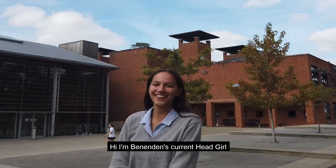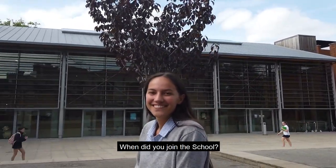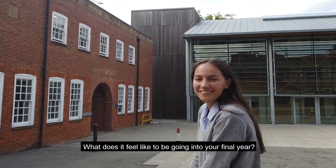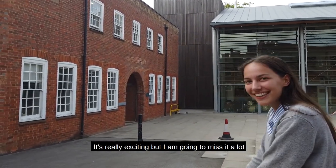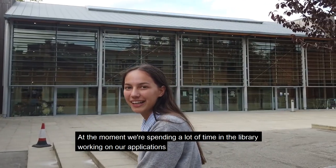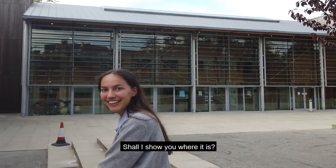Hi Maria. Hi, I'm Benenden's current Head Girl. When did you join the school? I joined in Upper Fourth, which is Year 8. What does it feel like to be going into your final year? It's really exciting but I am going to miss it a lot. At the moment we're spending a lot of time in the library working on applications, so I'll show you where it is.